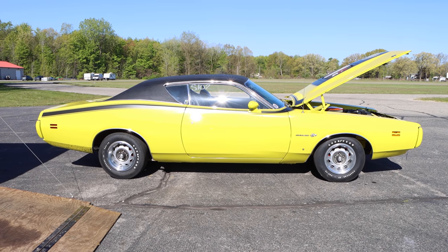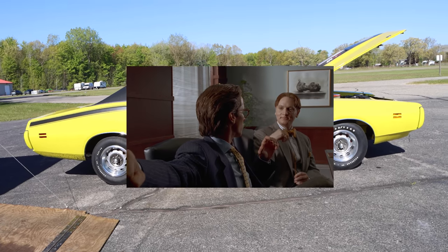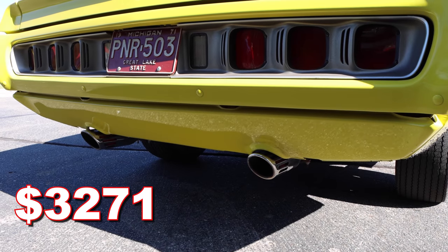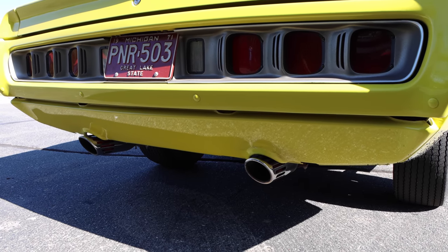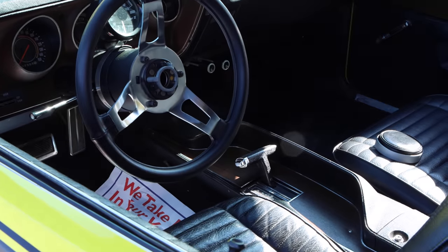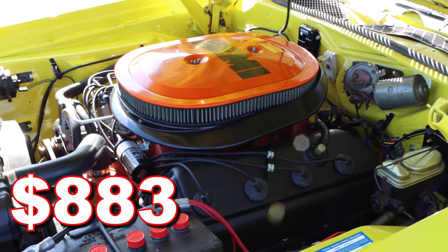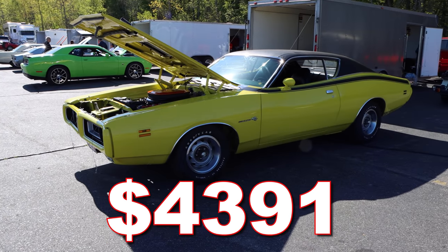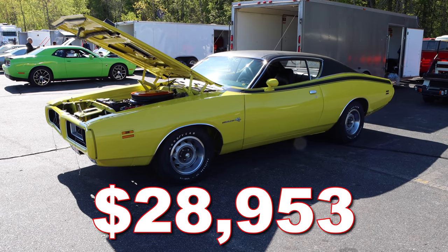Even though this car is kind of heavy, I'm still a huge fan and I would just love to get my hands on it. The base price of the Charger Super Bee was $3,271 — it was meant to be cheaper than the RT package. The Torque Flight automatic transmission was going to set you back $237, and then the HEMI was $883. That gives you a total of around $4,391, and adjusting for inflation, that's $28,953 today.